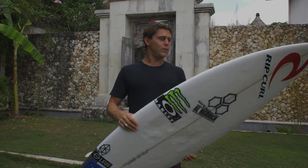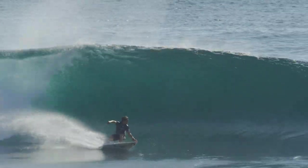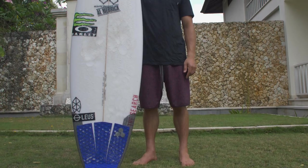This is the board that I was just riding at Uluwatu for the CT Conf. This is actually a board that was made for Brazil, right after Brazil — last year I think. So it's about a year old, and it's a Proton.